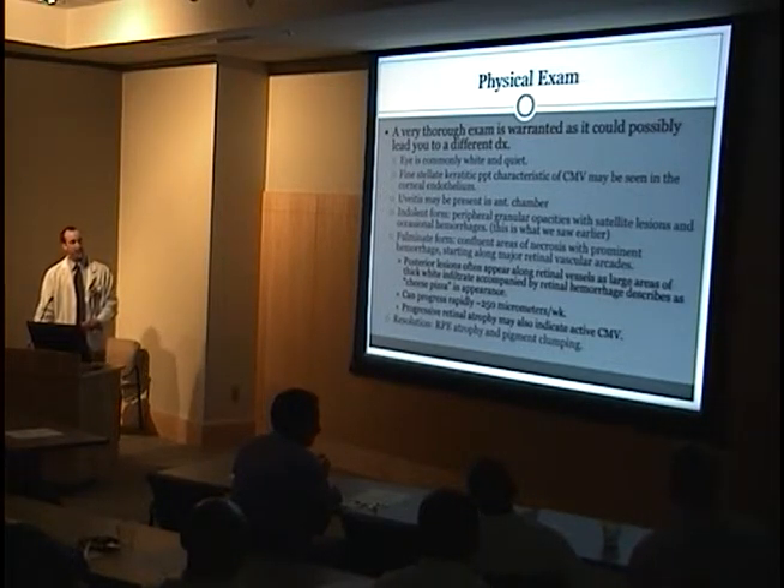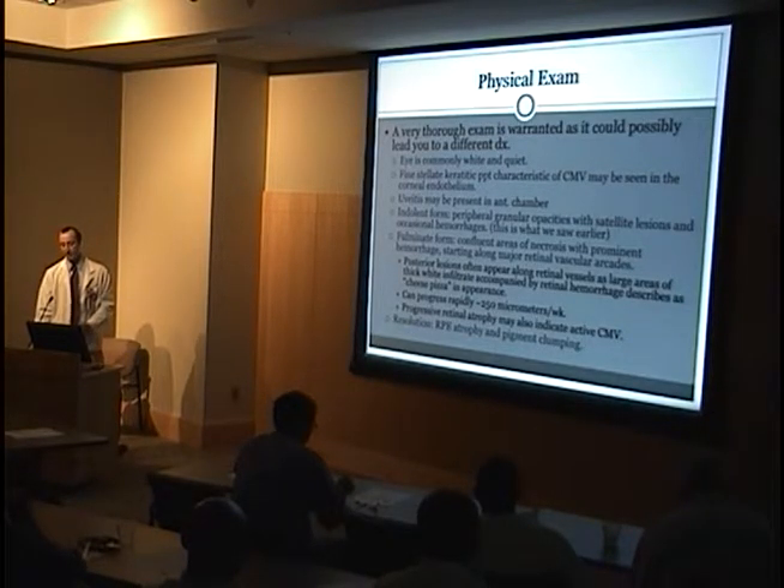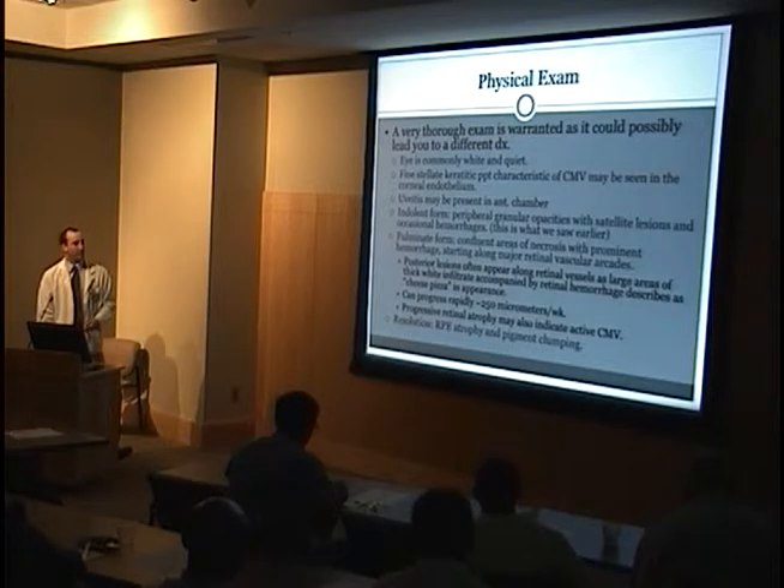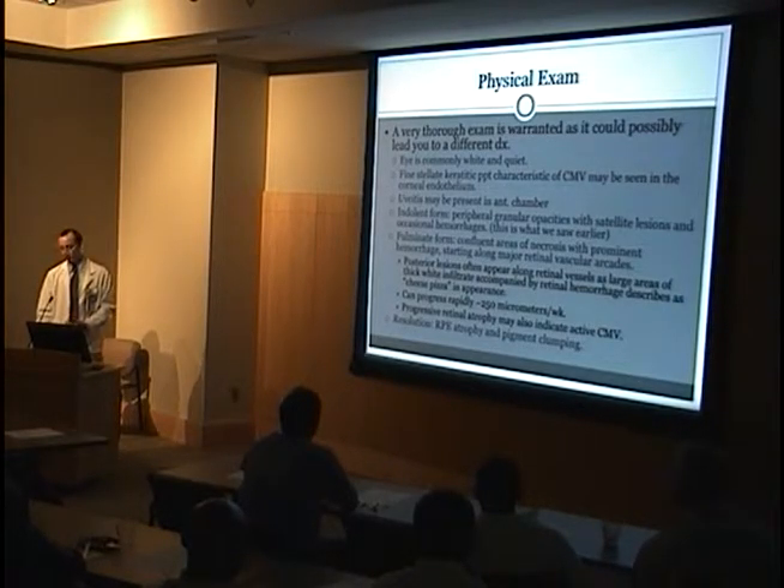On physical exam, it's important to do a full exam — not just focus on the retina — because you might find signs that lead you towards other diagnoses, like lymphoma or Kaposi's. You're going to see hopefully a quiet eye. In the cornea, you can find some stellate keratitic precipitates. There are rare times you'll see uveitis with this.